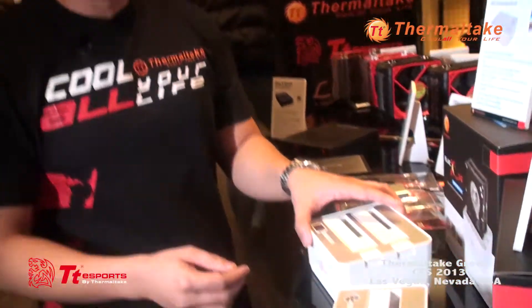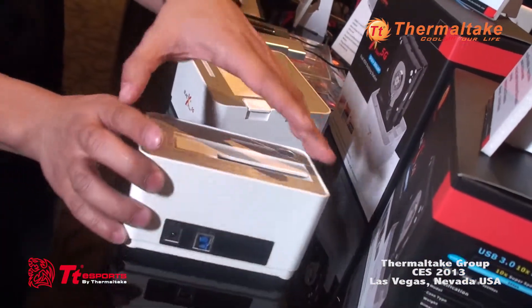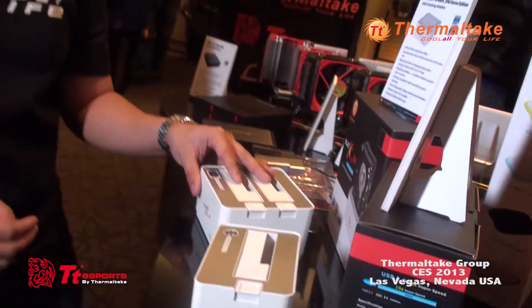Lastly we have our USB docking station — this is our Snow Edition version of our BlackX 5G. These are all USB 3.0 and powered by an AC adapter. This is mainly for storage, cloning, and data recovery.